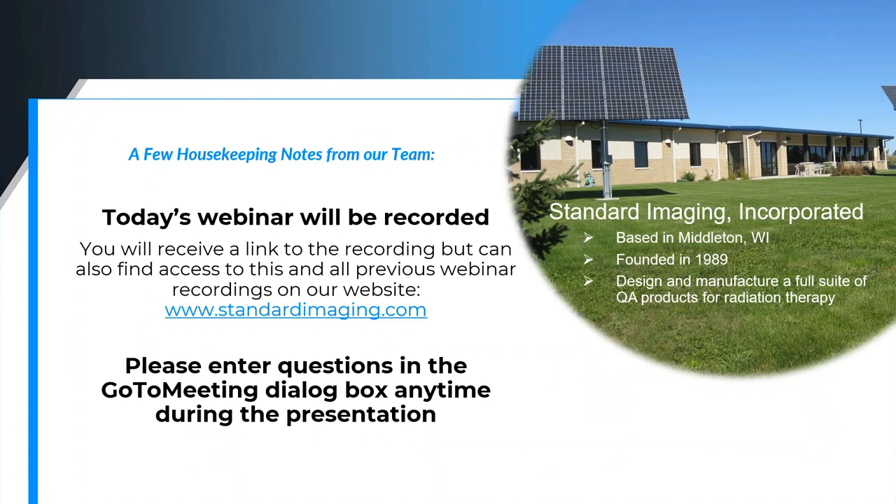Just a couple of quick housekeeping notes today. The webinar is being recorded, so if you did register, you will get an email with the link and you can feel free to watch it again, or if you have colleagues that weren't able to attend, feel free to pass on that link and share it with them. You're all on mute because of the number of people in the meeting. There is a dialogue box for questions on your interface that you can enter those in, and we'll address those at the end.